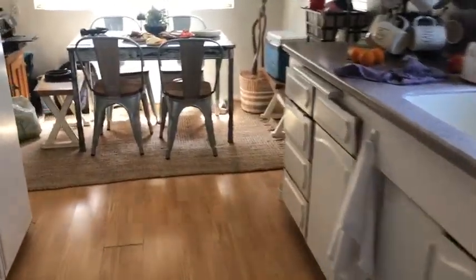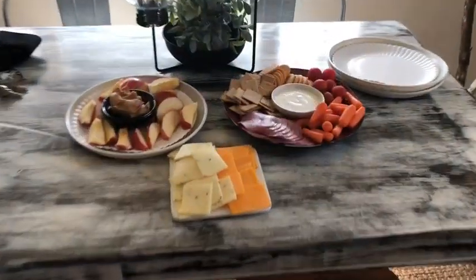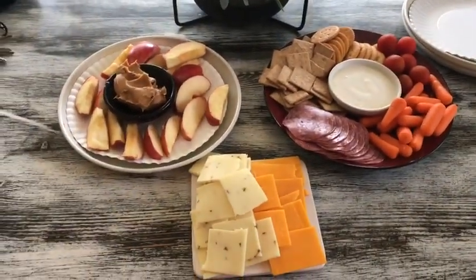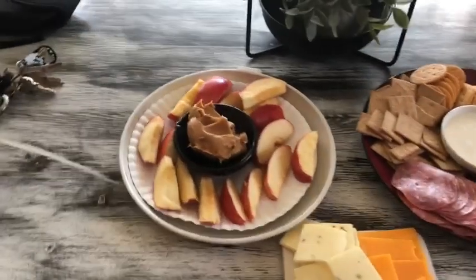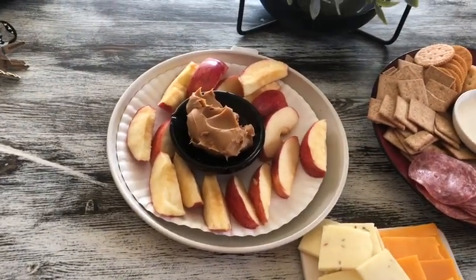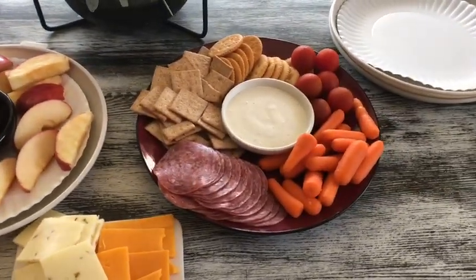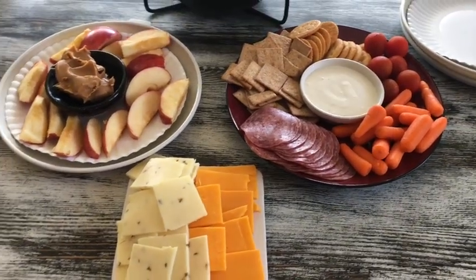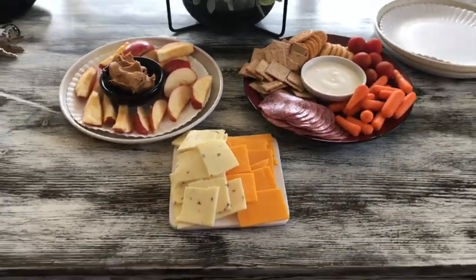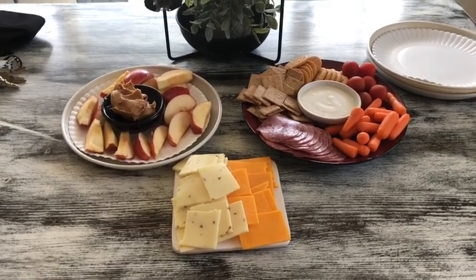We're just like kicking back, not doing anything special at all. So this is what I made — just to snack on if you're walking around. I've got some apples and peanut butter. If you've never tried that, I don't know what you're doing. And then I made up a little cracker, meat, and cheese tray. That's what we're going to eat for lunch, and then I'll actually cook a regular dinner.